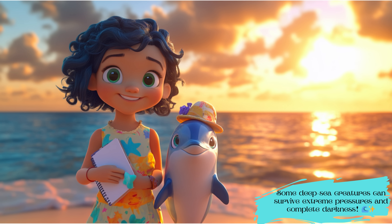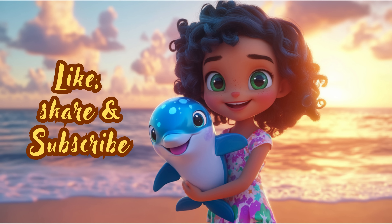Some deep sea creatures can survive extreme pressures and complete darkness. Like, share, and subscribe for more amazing stories.